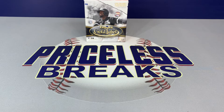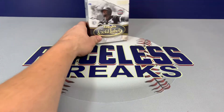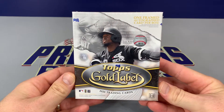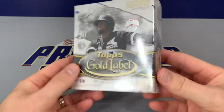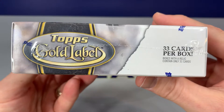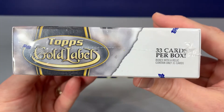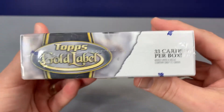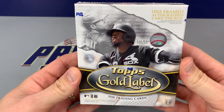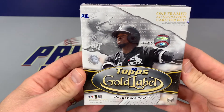All right, good evening, welcome to Priceless Breaks. Today is release day — we have 2020 Topps Gold Label, been waiting for this one to come out. You can see here in front of us we have Louise Roberts on the front. We have seven packs, five cards per pack. The box says 33 cards in all, and if we get a relic it will be 31 cards. There will be one framed autograph on-card auto per box, and we'll also get four black parallels.